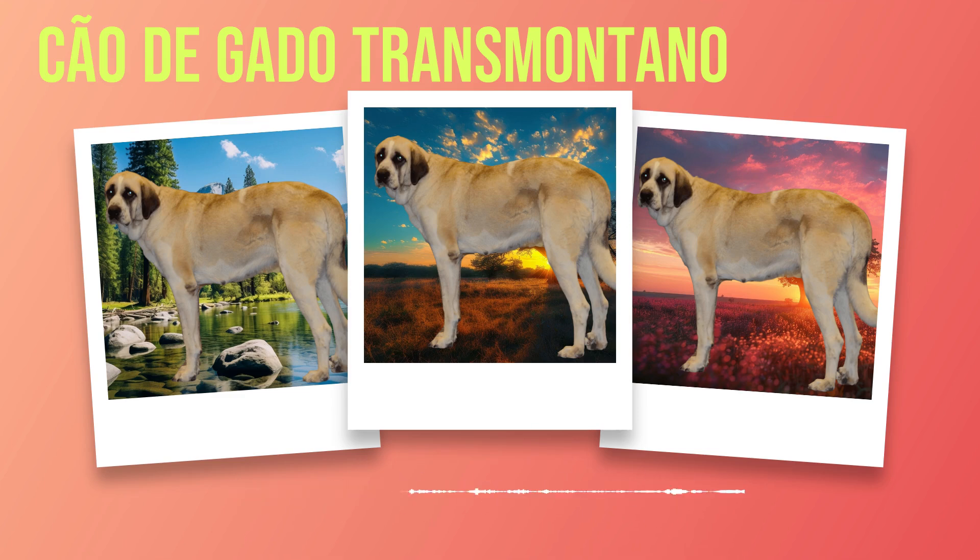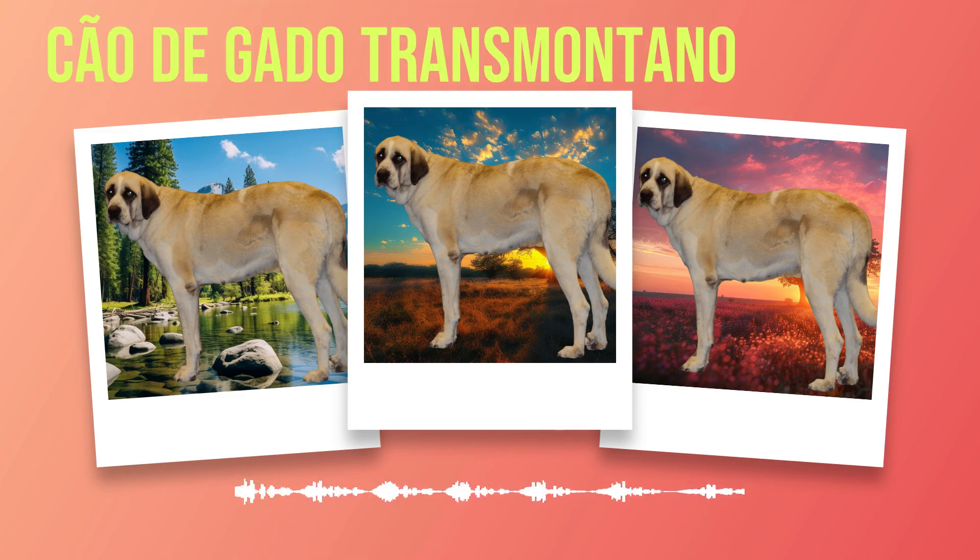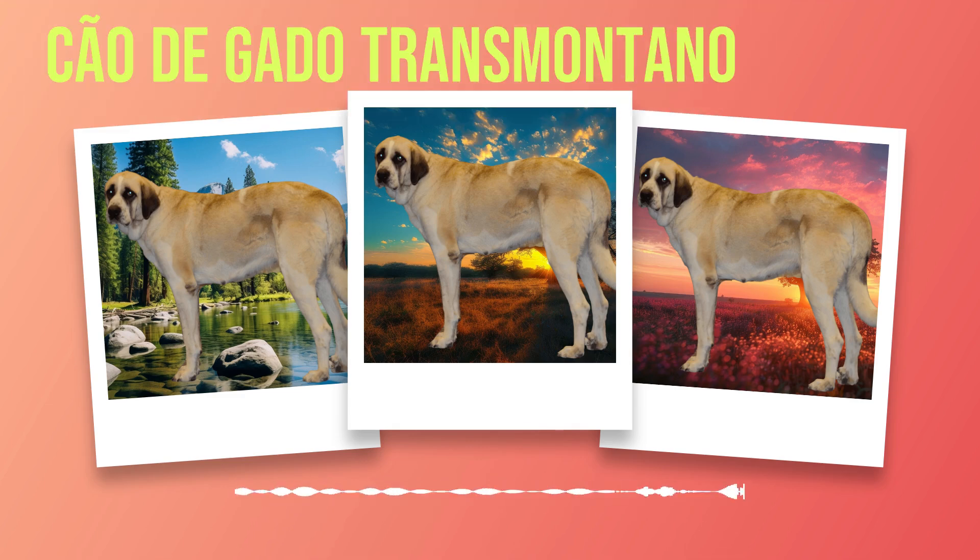In this chapter, we will provide a brief overview of the Chauda Gato Transmontano breed, delving into its origins and exploring its distinctive traits. By understanding the breed's history and unique characteristics, potential owners can gain insight into what makes these dogs truly special companions.